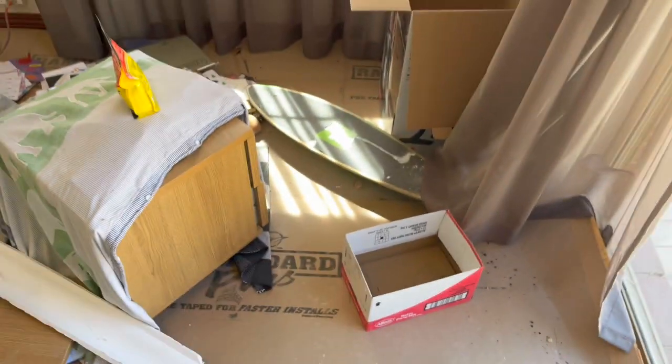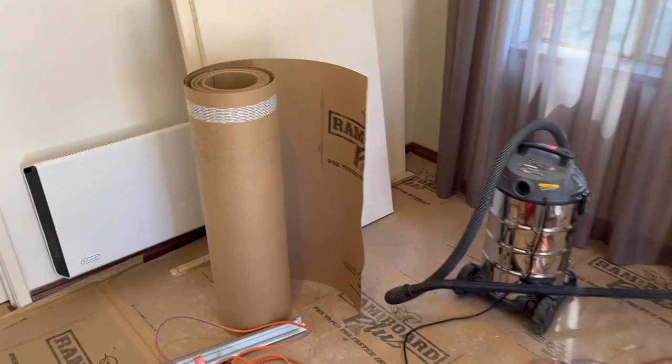Me and my son Sammy replaced the RAM board - the cardboard protection - on the weekend, just to get it fresh again because it was just smashed after two weeks of having the bricklaying, plastering and all that sort of stuff. So that's all fresh. We just left the stuff that we hadn't done yet.